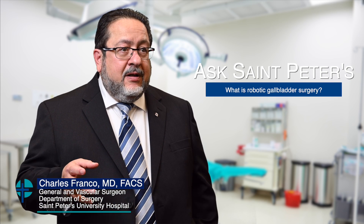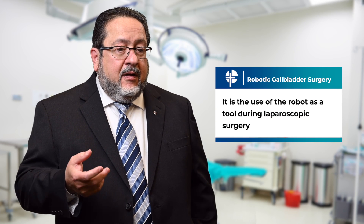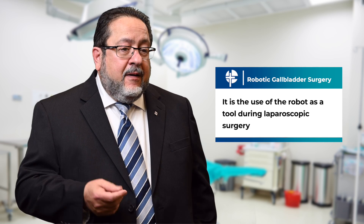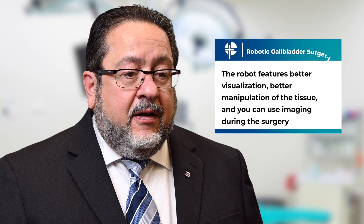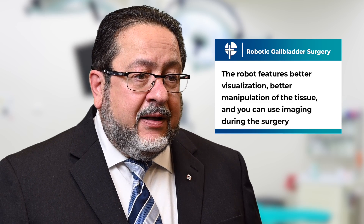Robotic gallbladder surgery is the use of the robot as a tool during laparoscopic surgery. Basically, it's still laparoscopic surgery, but we're using the robot which has better visualization and better manipulation of the tissue with the robotic instruments.